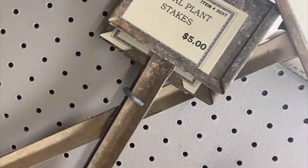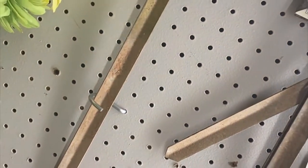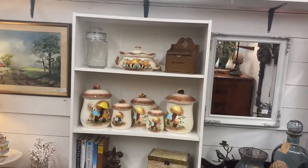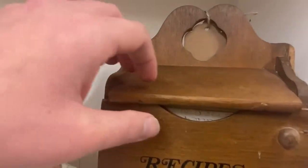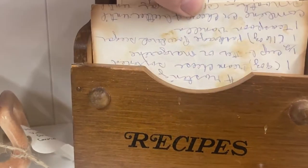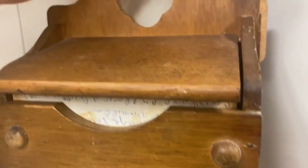These are metal plant stakes. My footage got a little messed up, but they're wonderful. I love this mushroom set, but look at that recipe box. When I opened it, oh my gosh, I just gasped. I was so happy to see handwritten recipes in it. It was $20. I picked it up and I'm working on archiving the recipes now.